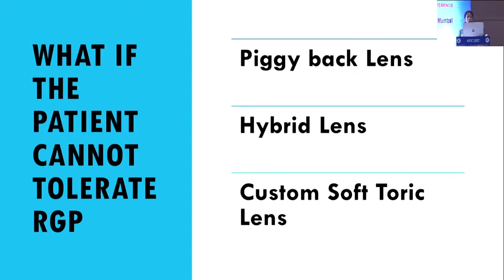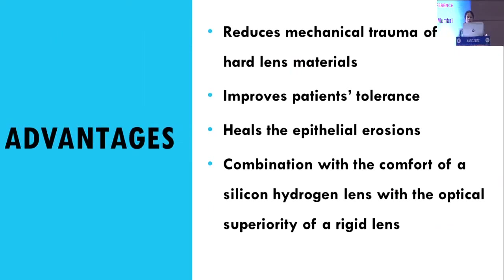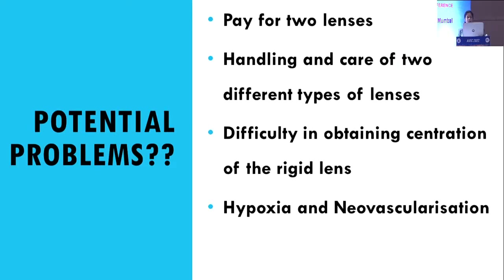When a patient cannot tolerate RGP, other options include piggyback lenses, hybrid lenses, and custom soft toric lenses. Piggyback lenses involve a rigid lens fitted over a silicone hydrogel lens, which increases comfort resulting in adequate wearing time with good vision. Advantages include reduced mechanical trauma, improved patient tolerance, and healing of epithelial erosions. Disadvantages include the cost of two lenses, different care requirements, difficulty obtaining centration, and associations with hypoxia and neovascularization.